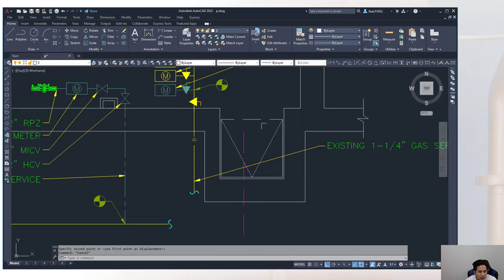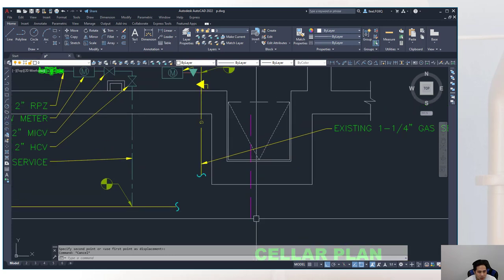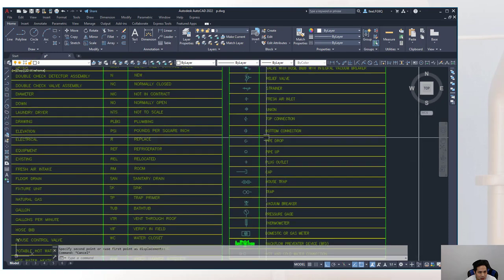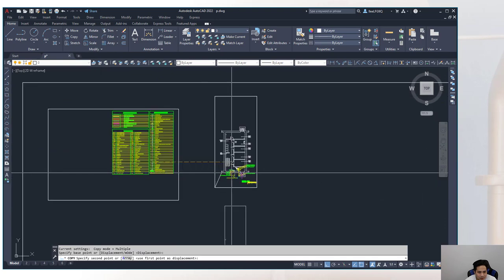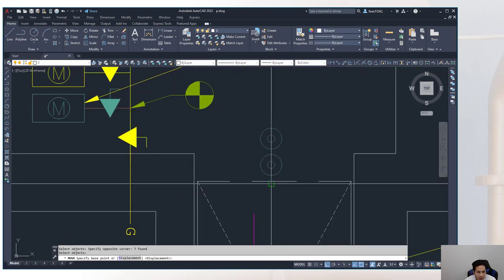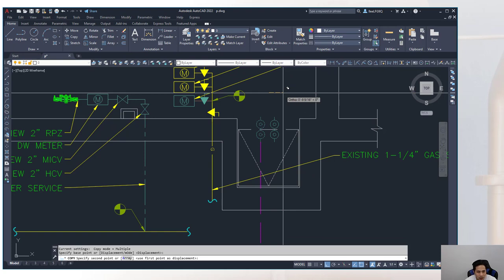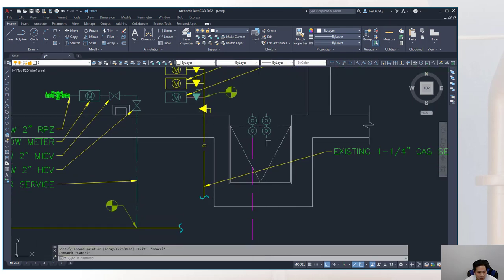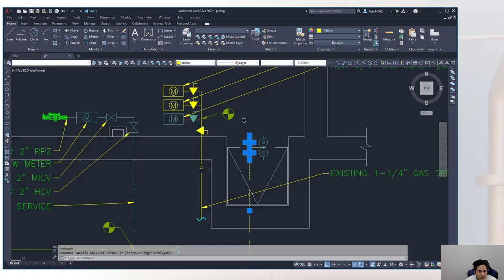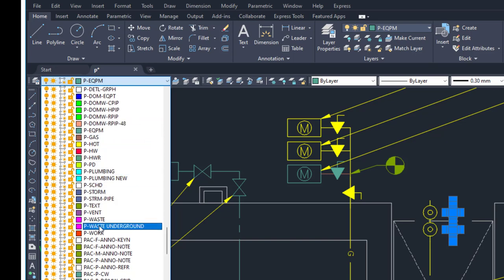At every 90-degree turn in drain piping, add a chamfer using the 'cha' command with a four-inch by four-inch distance. When a chamfer removes a needed line segment, first break the line using the 'br' command, then apply the chamfer to preserve adjacent lines. Work from lower angles upward to avoid losing line segments.